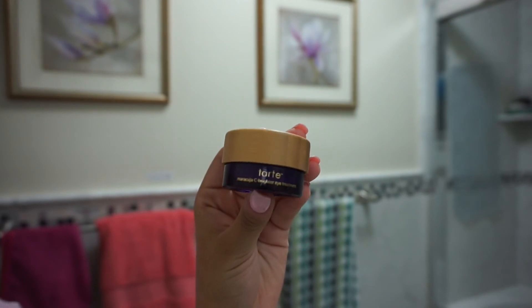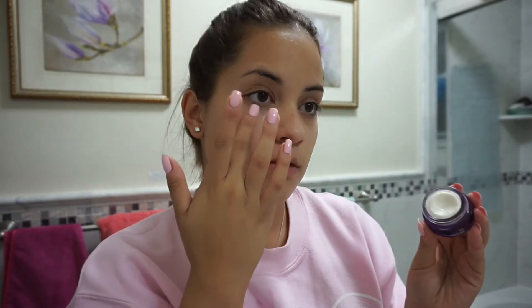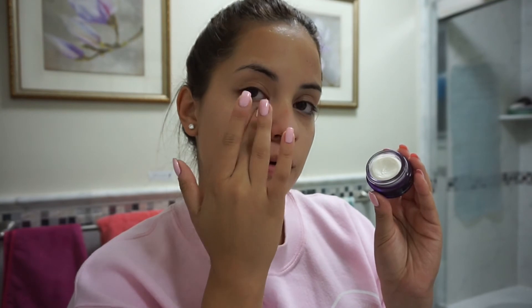Next I take my Tarte Maracuja C Brightener eye treatment and apply a little bit to my under eyes using tapping motions. You never want to pull because your under eye area is very sensitive — pulling can add more wrinkles, and nobody likes that.